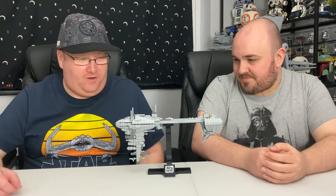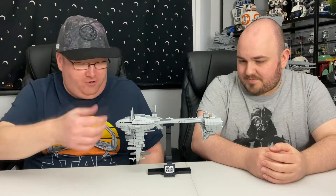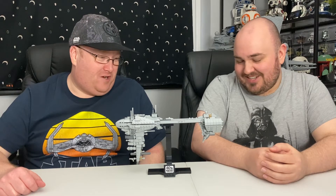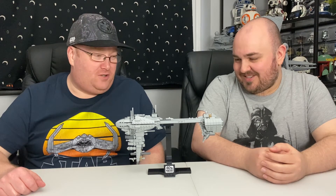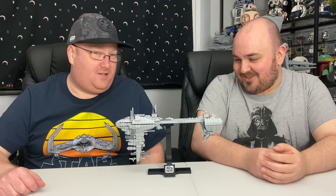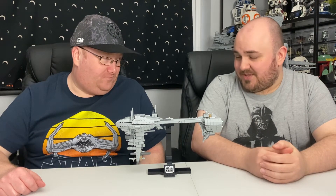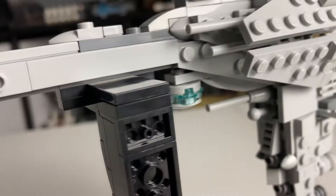It's got, obviously, a lot of little greebling and various little parts to it. But it's a shame — I've still never made a kind of UCS version, but I would imagine that would take up far more space than I've currently got available. Dealing with some of my other sets, which are still in the loft. Tons of sets not built yet. Maybe we'll do a video of the sets that haven't even been built yet.